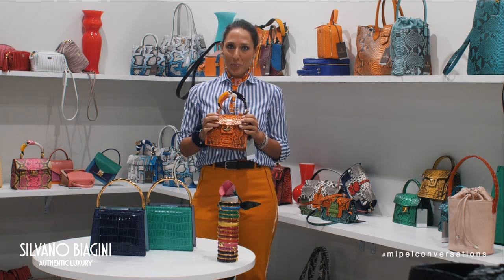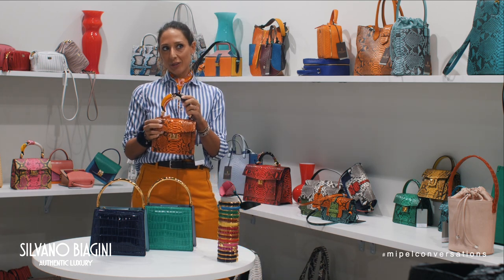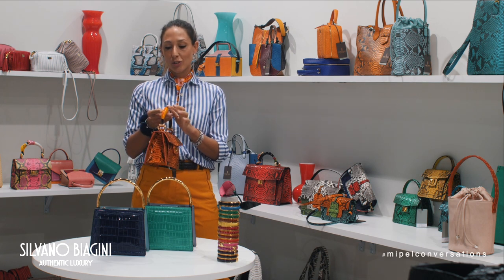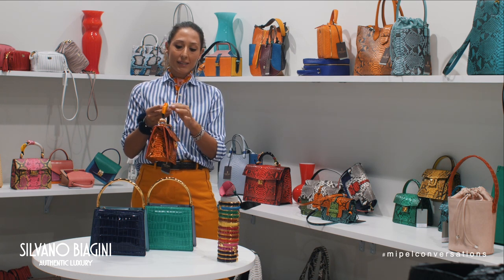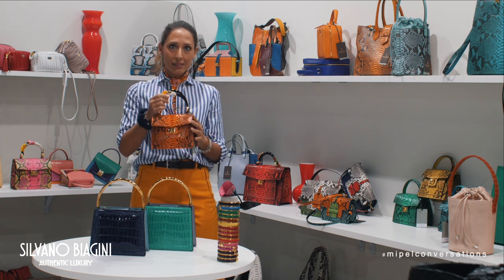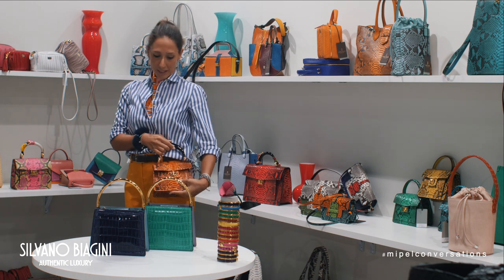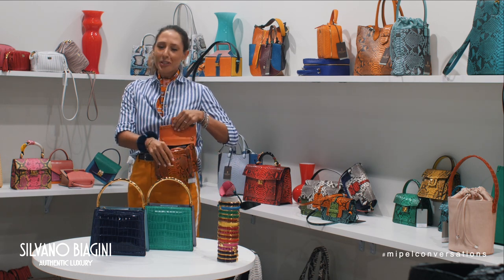This is a python bag made with orange python and a unique handle made in solid brass, enameled and hand-painted to create something really unique. It is very light and comfortable because it has a shoulder strap and is quite big.